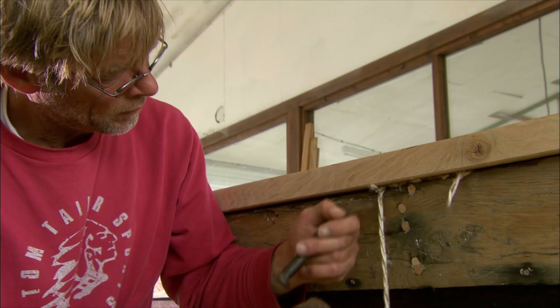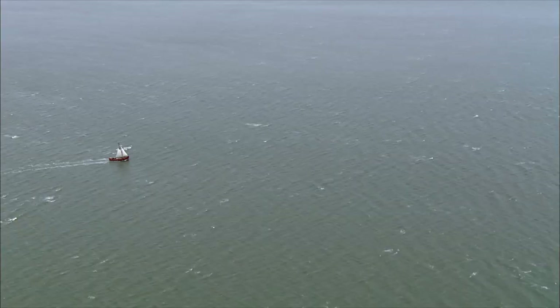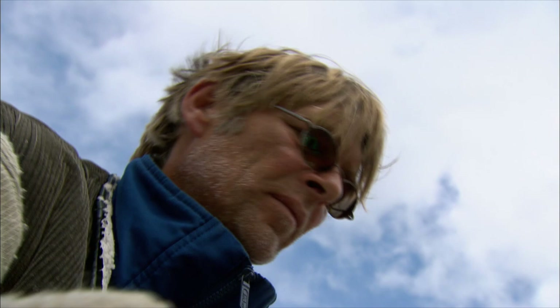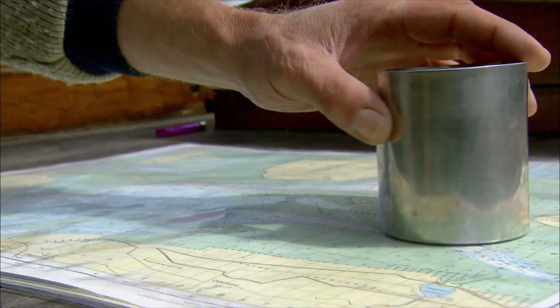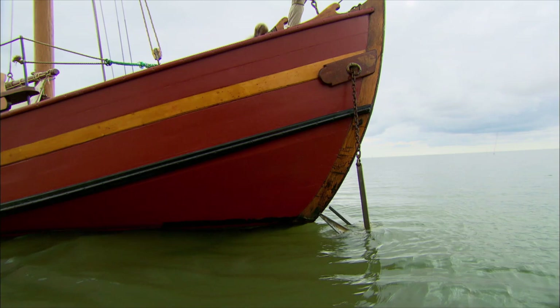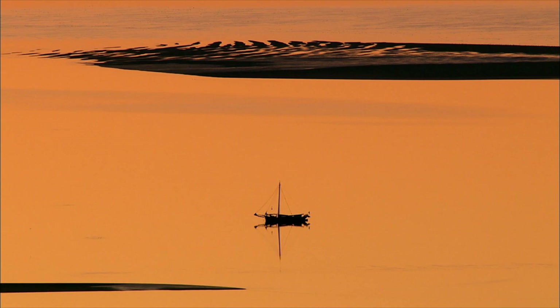Behind every ship there are humans — somebody who built it, somebody who steered it. There is a story behind every ship, just like there is one behind every region, no matter if it's a lake, coast or high sea. Landscapes and nature — everything is attached to man. Now the Ronja still has wind in her sails, but soon the low tide will force the skipper to find a place to moor her. The sand of the mudflat slowly emerges from the waters, as beautiful as the pictures of a great painter.